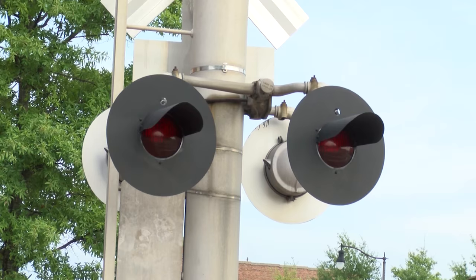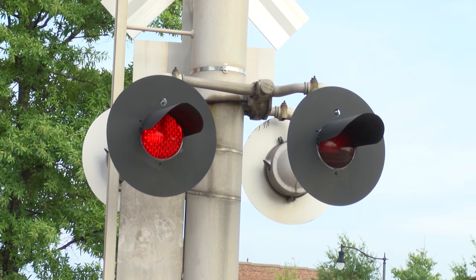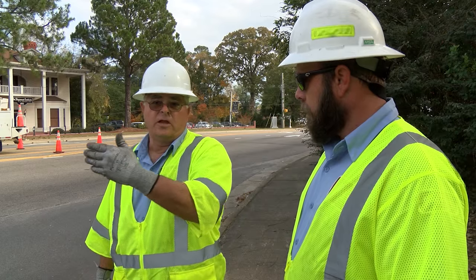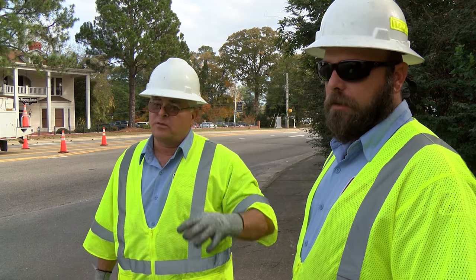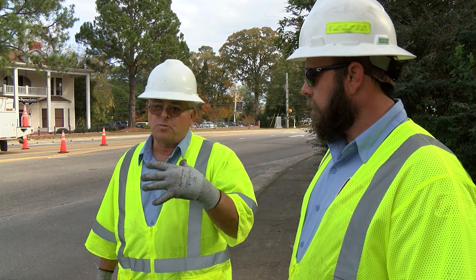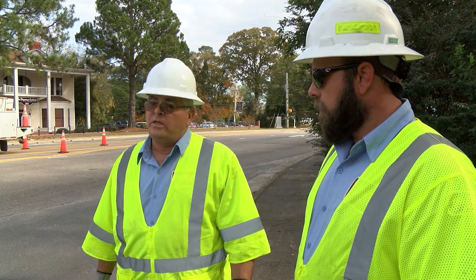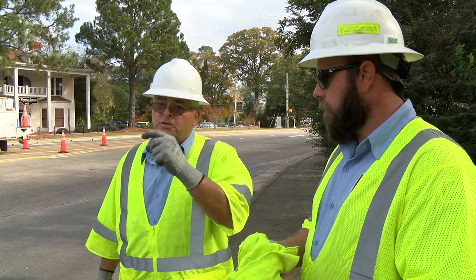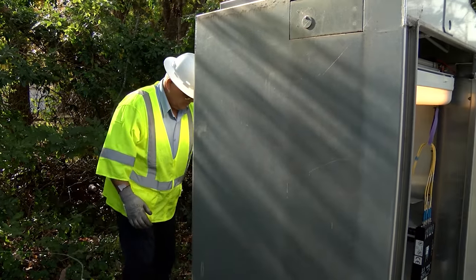The most important ones we have are the railroad preemptions — the railroad crossings — because when a train comes through, the arms are supposed to be down, the lights are supposed to be flashing, and our intersections are supposed to work in conjunction with the railroad tracks. So we doubly have to make sure those intersections are specifically running the way they're supposed to be running.